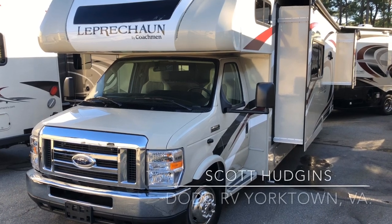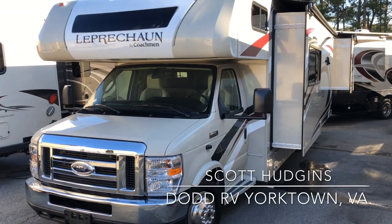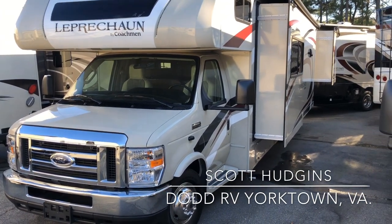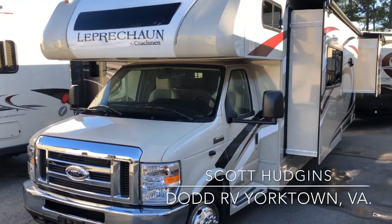Hello, this is Scott Hudgens with Diad RV. Today we're looking at a brand new 2019 Coachman Leprechaun 311, two slide-outs, gas class C motorhome.